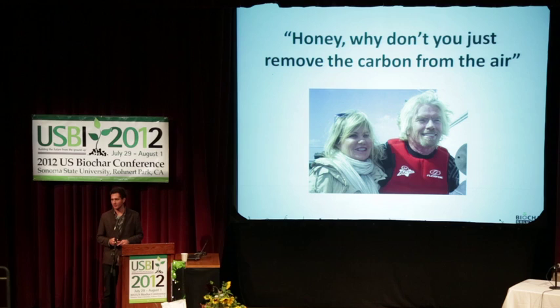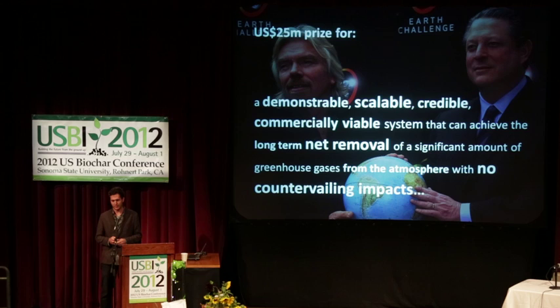He got to talking to his wife and asked, what are we going to do about climate change? And she said, well Richard, maybe you can just pull carbon out of the air — if carbon in the air is really a problem, let's just pull it out. And he thought, oh, that's actually quite a good idea. So after a little conversation internally, a few months later he decided to put up a prize — a $25 million science prize — for the first team that can show they have a pathway to a gigaton-scale carbon-negative solution: a demonstrable, scalable, credible, commercially viable system that can achieve long-term net removal of a significant amount of greenhouse gases from the atmosphere.